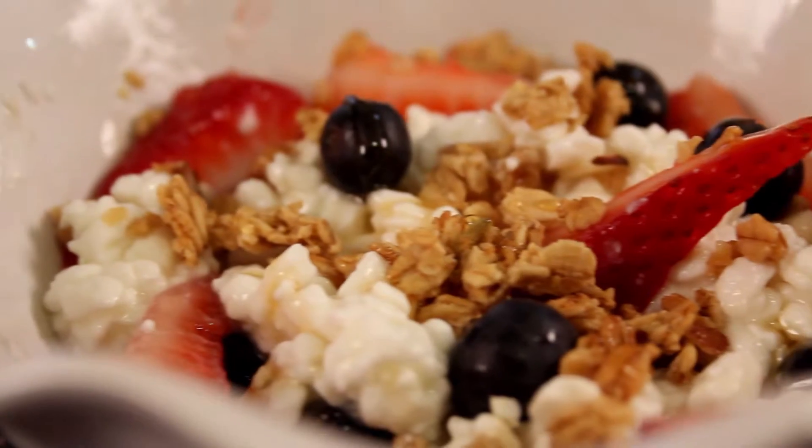All done. Look how good that looks. Get a scoop of everything.